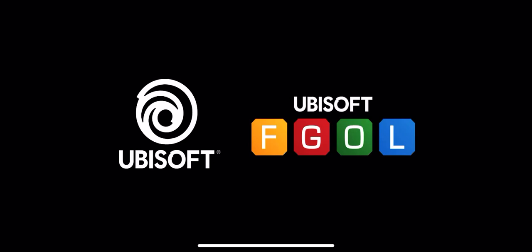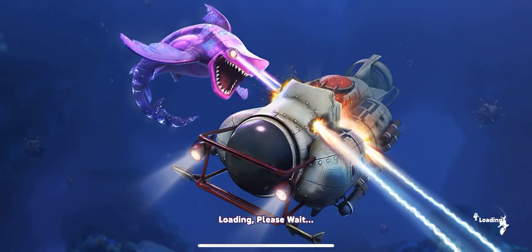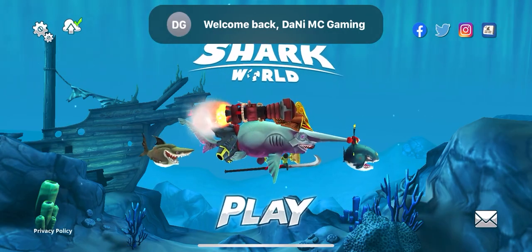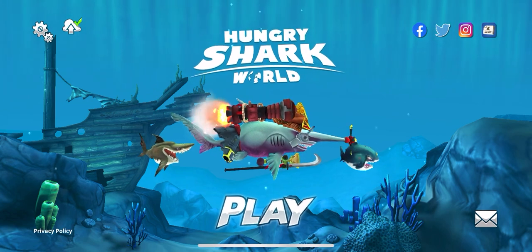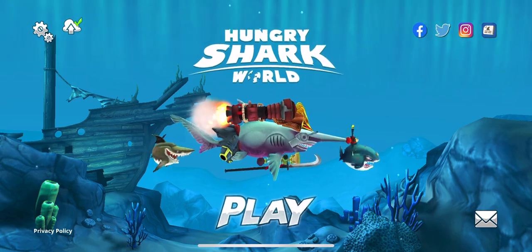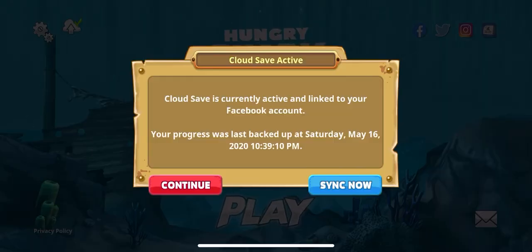Hello everyone, this is Danny MC Gaming. Today I will show you a very easy step on how you can keep your account safe on Hungry Shark World. Right now my cloud save is currently active and linked to my Facebook account.